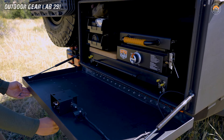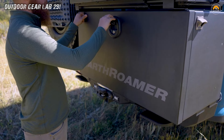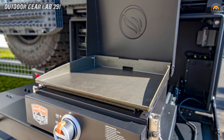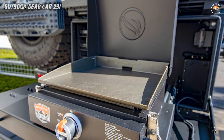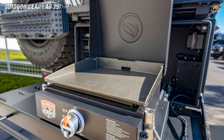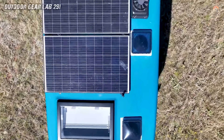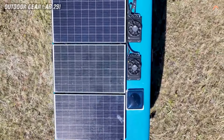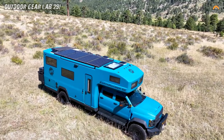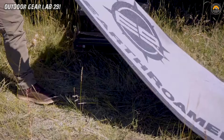Equipped with an outdoor kitchen package that boasts a Solaire Grill, Traeger Smoker, or Blackstone Griddle, you can unleash your culinary creativity amidst breathtaking landscapes. The electric awning and LED lighting set the stage for unforgettable nights under the stars. With spacious exterior pass-through storage, you get to cherry-pick your gear for the ultimate playtime.